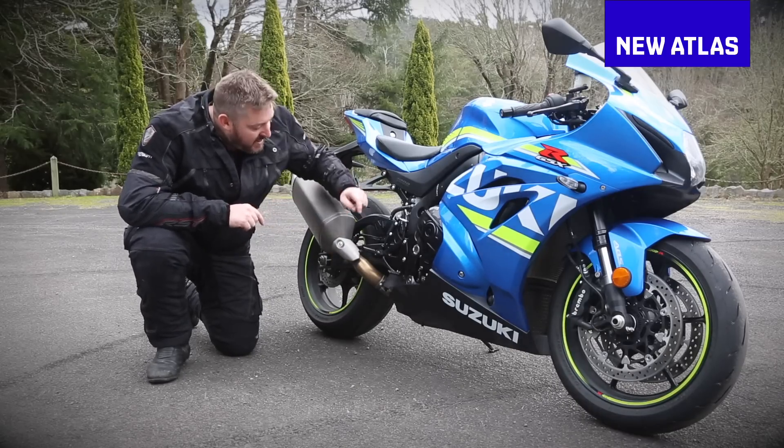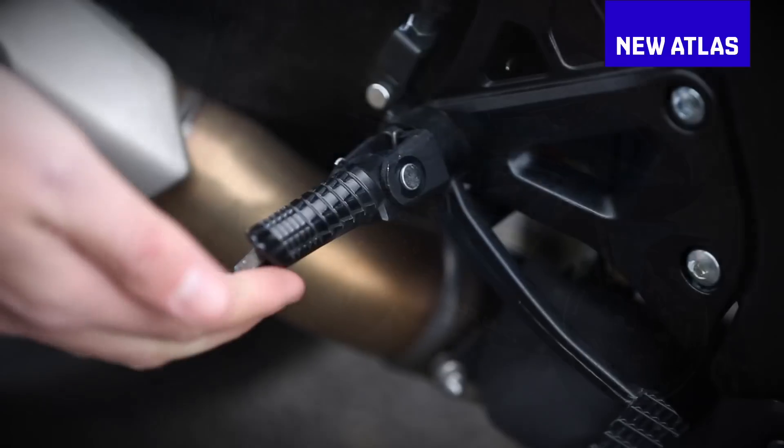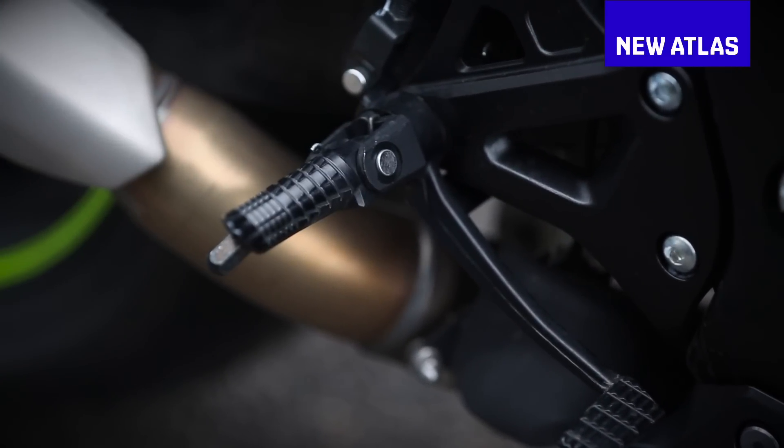Because Lewis from Suzuki tells me that's the part that carries over from last year's model. Ooh, and fair go — that's some good footpeg.